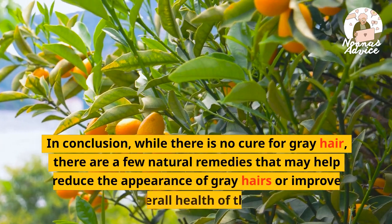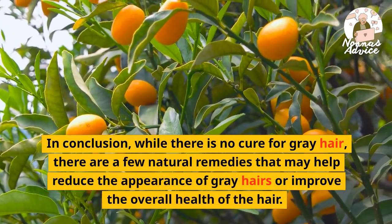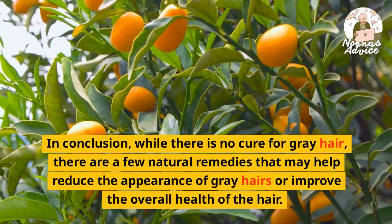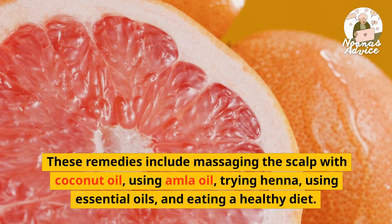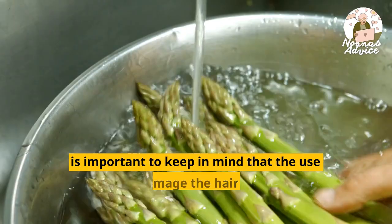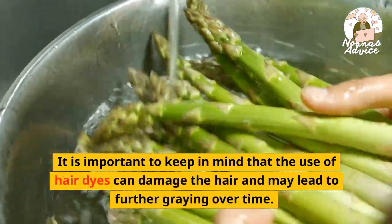In conclusion, while there is no cure for gray hair, there are a few natural remedies that may help reduce the appearance of gray hairs or improve the overall health of the hair. These remedies include massaging the scalp with coconut oil, using amla oil, trying henna, using essential oils, and eating a healthy diet. It is important to keep in mind that the use of hair dyes can damage the hair and may lead to further graying over time.